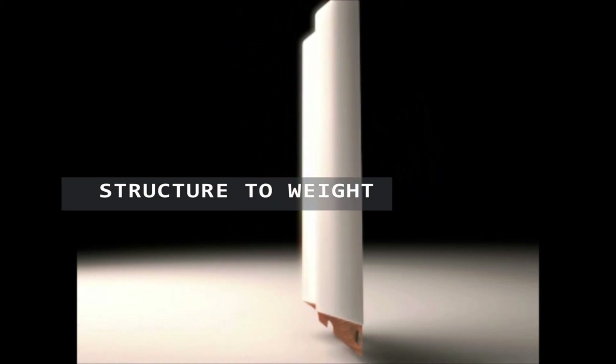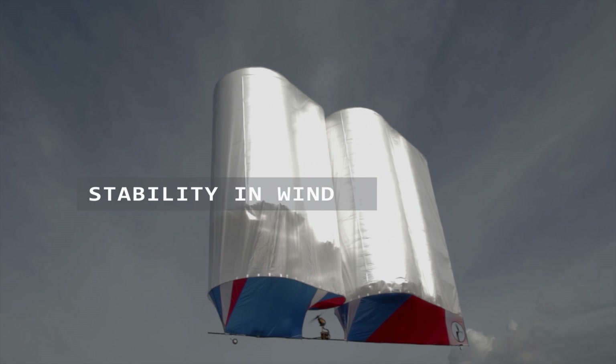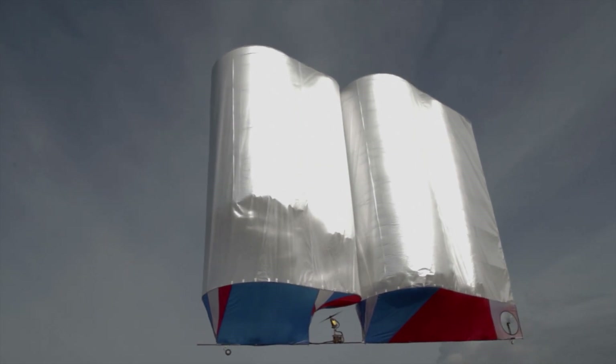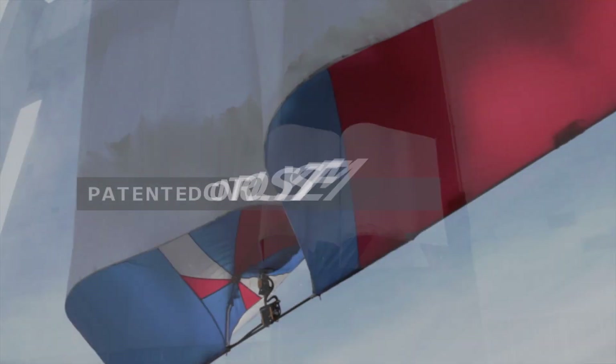Low structure-to-weight ratio, low wind resistance. Karangi Airships have precise, controllable flight and stability in crosswind.